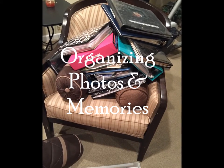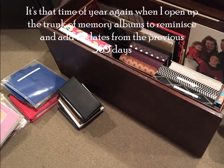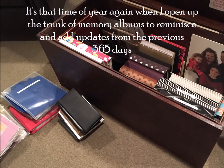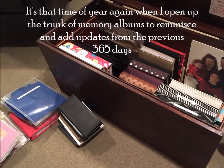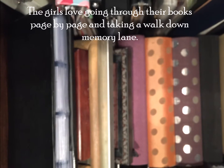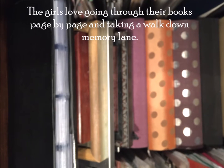Organizing Photos and Memories. It's that time of year again when I open up the trunk of memory albums to reminisce and add updates from the previous 365 days. The girls love going through their books page by page and taking a walk down memory lane.